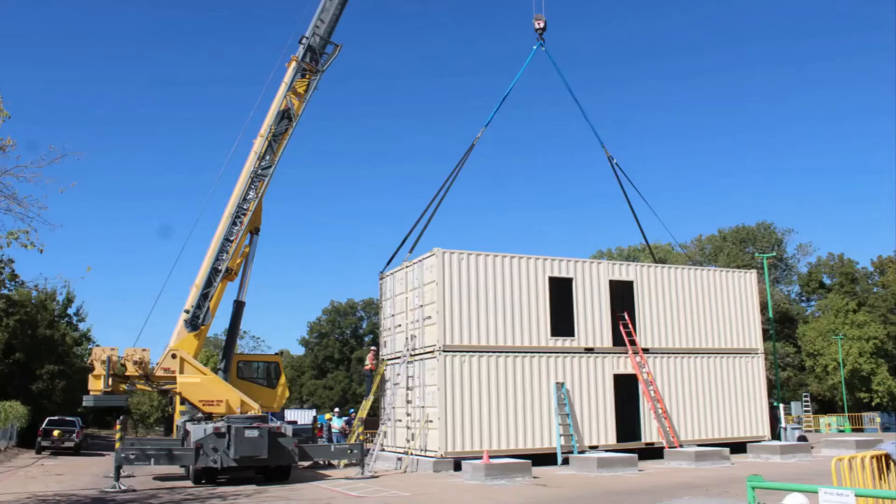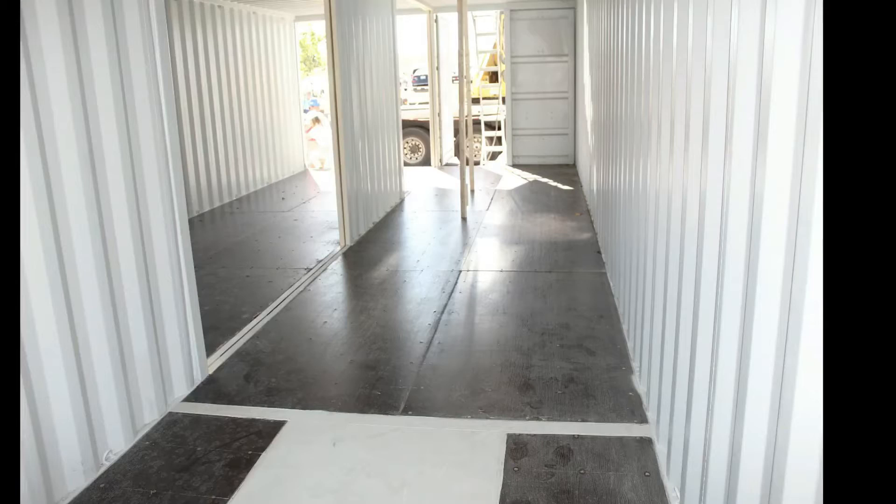And a crane, of course. This is the final product with them stacked together.